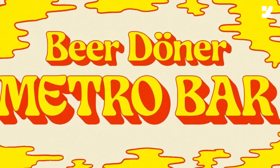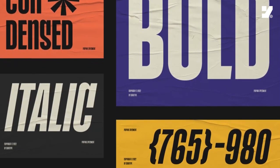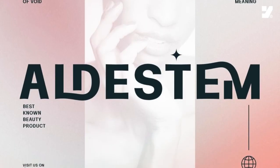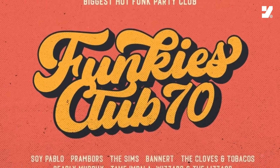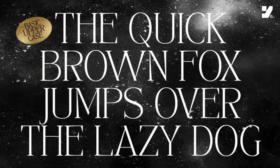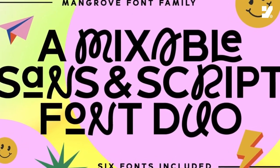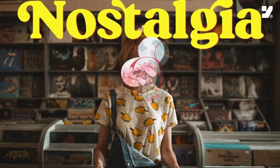From the cutting-edge experimental fonts to the timeless charm of vintage aesthetic fonts, the bold statements of bold and condensed fonts, the dynamic flexibility of variable fonts, to the eclectic fusion of mixed fonts — we've got it all covered. Join us on this typographic journey as we unravel the trends shaping the way we communicate visually in 2024. Let's explore the artistry, innovation, and nostalgia that each font trend brings to the table.